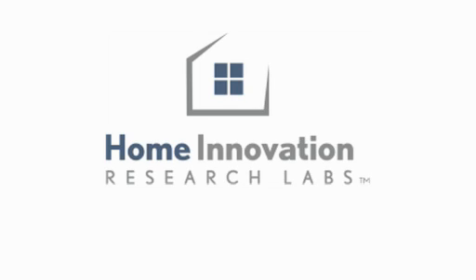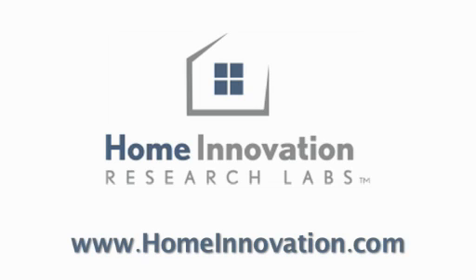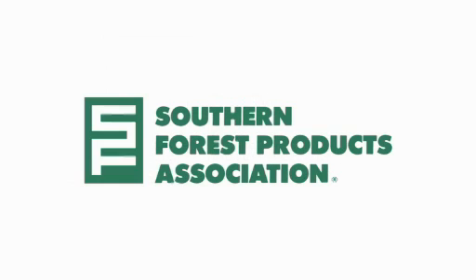The closed crawl space videos and the companion tech spec are available on the Home Innovation Research Lab's website at www.homeinnovation.com. The development of these videos and the companion tech spec was supported in part by the Southern Forest Products Association.